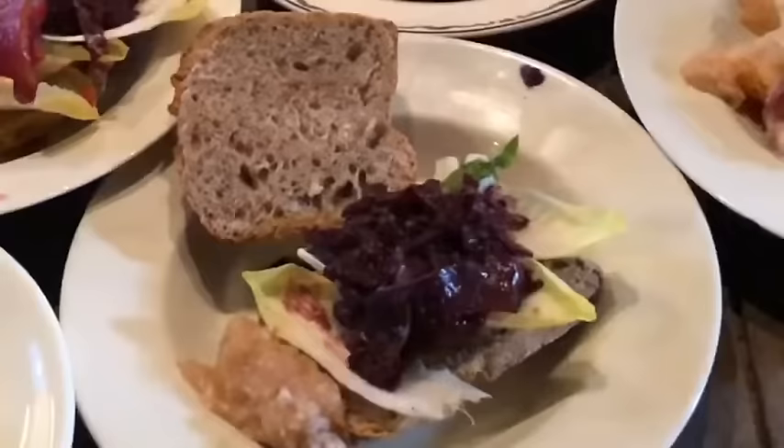The pork is served in a sandwich with cabbage, and what else? We have an endive, a salad, a Christmas mustard, and a little pickle and apple horseradish on the side.